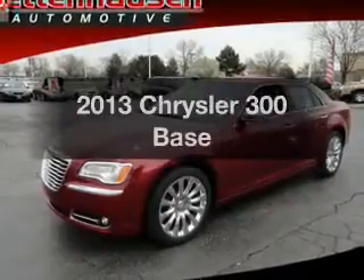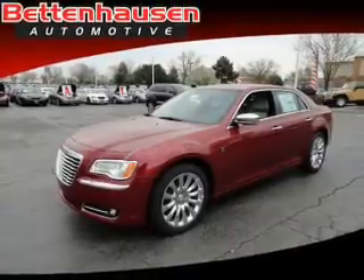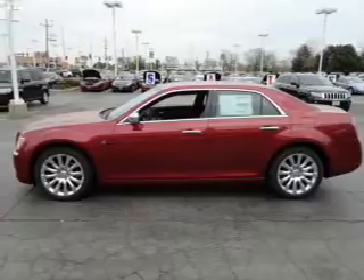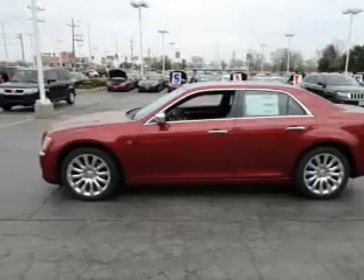Imagine yourself in this 2013 Chrysler 300. If you're looking for an automobile with great attributes, look no further. With a solid six-cylinder engine, the powertrain includes rear-wheel drive that responds smoothly to its automatic transmission. Anti-lock brakes help you bring your vehicle to a safe stop.